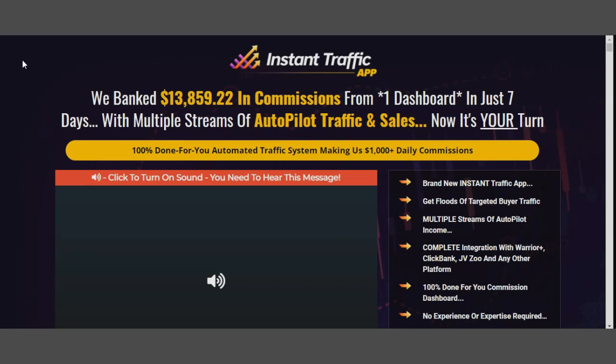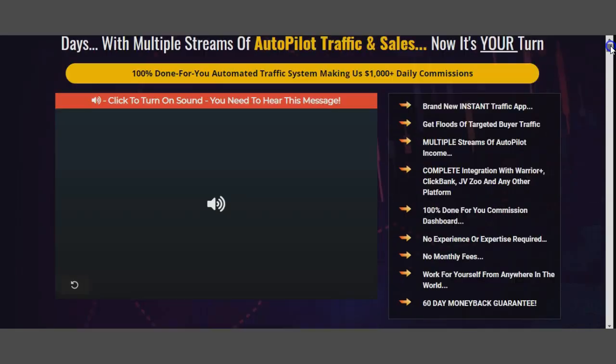On the right-hand side are bullet points of exactly what you get: brand new instant traffic application, floods of targeted buyer traffic, multiple streams of autopilot income, complete integrations with WarriorPlus, ClickBank, JVZoo and any other platform, 100% done-for-you commission dashboard, no experience or expertise required, no monthly fees, work from anywhere in the world, and a 60-day money-back guarantee.